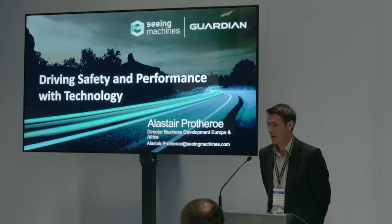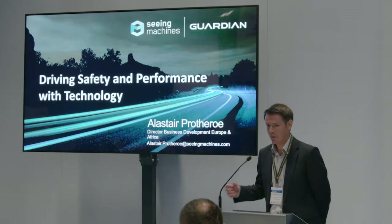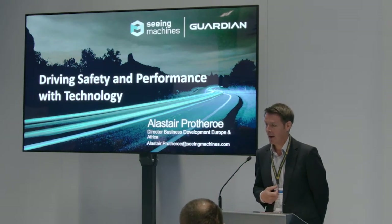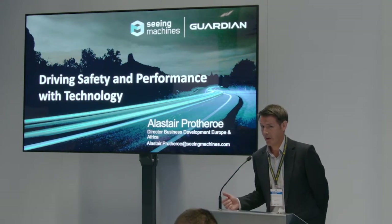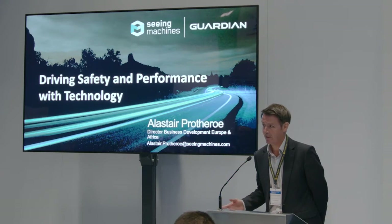We launched this product a year ago at the commercial vehicle show, so I'll very quickly take you through what it actually is, but then I'd like to share some of the learnings we've had over this last year putting this technology into highly unionized environments, mainly in public transport, and all of the organizational change that has to happen in order for the technology to be a success.